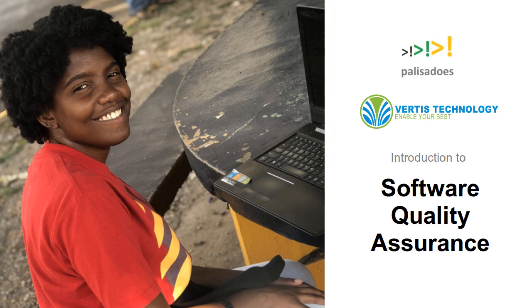Thanks everyone for joining today. Thank you for listening. This is the Palisades Foundation. Thank you.